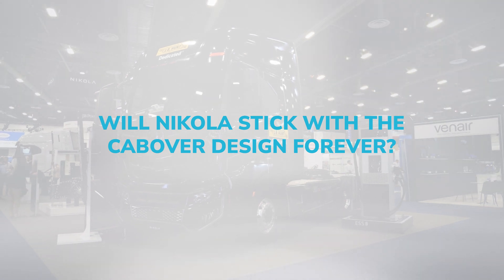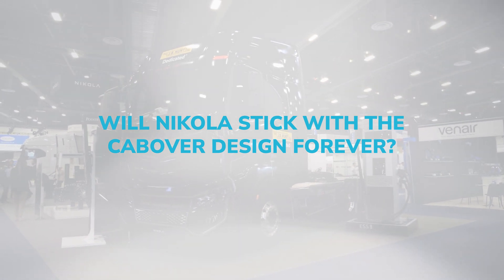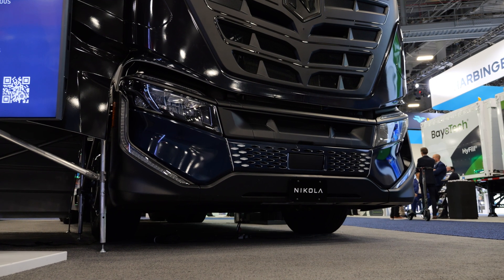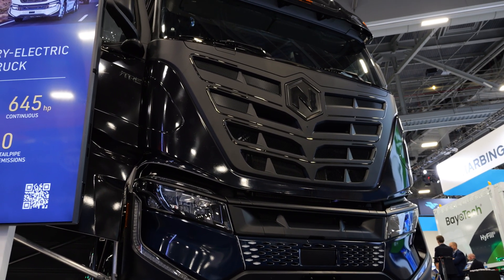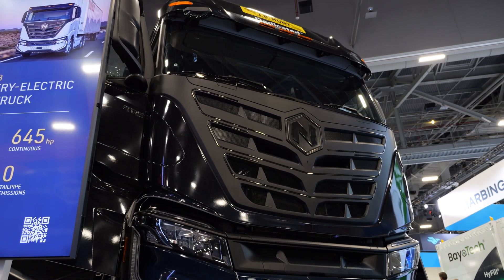Are you dedicated to the cab over design? Won't aerodynamics be more important as battery electric and fuel cell electric become more viable options? Sure, we think about new cab designs all the time. Right now our goal is to put these cab overs in the market, see what we get out of them, but on a future roadmap we certainly think a lot about future aero designs.